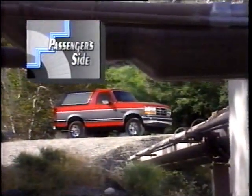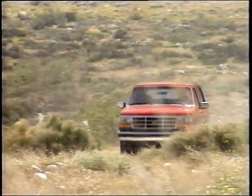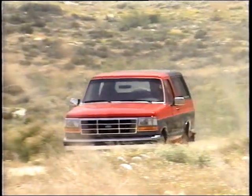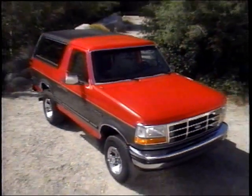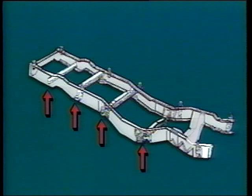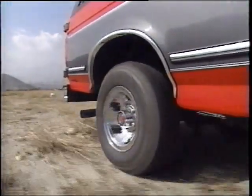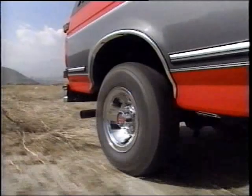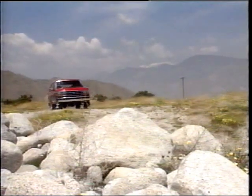Bronco's standard transmission is a 5-speed manual that's fully synchronized in every gear including reverse for smooth shifting. An electronically controlled 4-speed automatic transmission is optionally available for automatic shifting convenience. Electronic controls contribute to more precise and efficient shift patterns. All Bronco transmissions include an overdrive gear that reduces engine RPMs, engine wear, and maximizes fuel economy at highway speeds. As you walk your prospects around the Bronco, be sure to point out the rugged 4-wheel drive suspension — Ford's truck-exclusive twin traction beam independent front suspension that allows each wheel to step over bumps independently, helping provide a smooth ride.